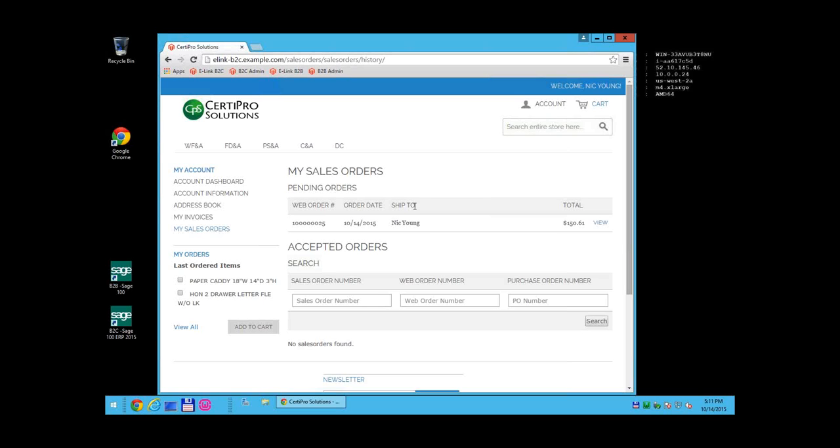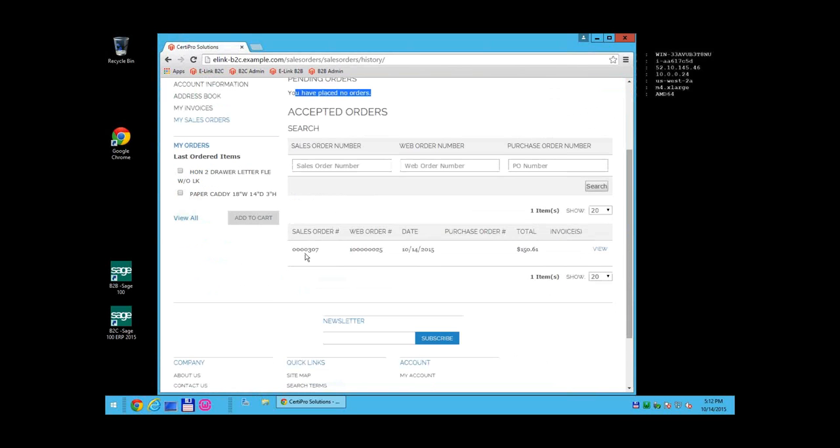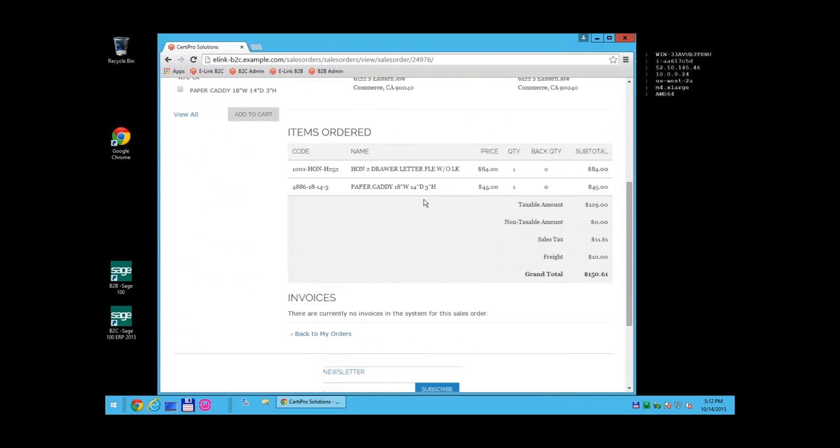The website can still take orders and give confirmations even if Sage is down for maintenance. As soon as Sage is available, the order is imported and moves from pending orders down to accepted orders. You can see it was imported into Sage — this is the actual Sage order number, and this is the original web order number from the confirmation. You can view the sales order status, customer number, and all information.